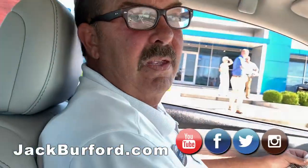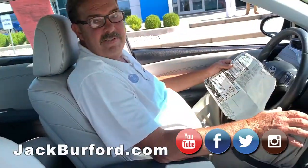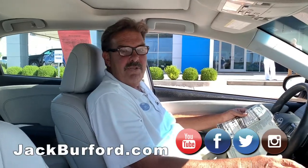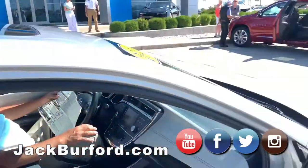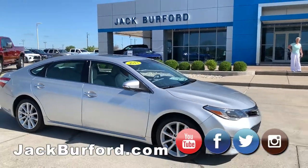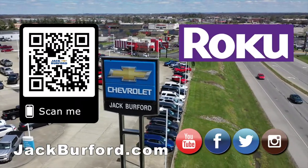Where can they find out more about this, Greg? Jackburfer.com. Or come by and see us at 819 on the Eastern Bypass. We've been here 55 years, we'll be here another 55 years, and we'll treat you like family. Thanks, Greg. Thanks, folks. And of course, shop 24-7, 365 at jackburfer.com.